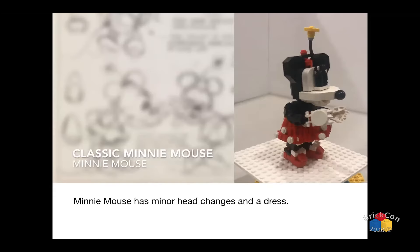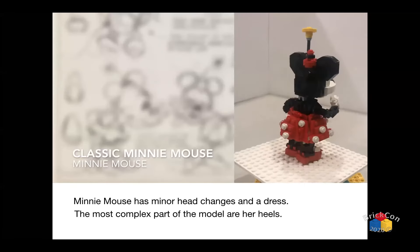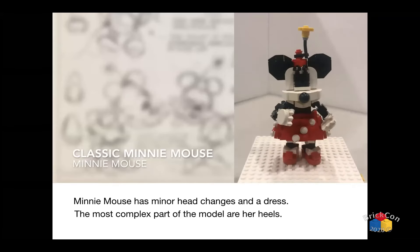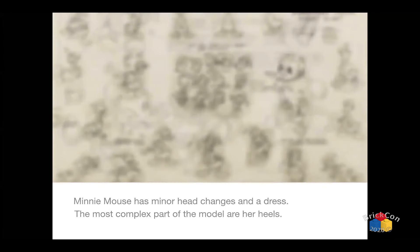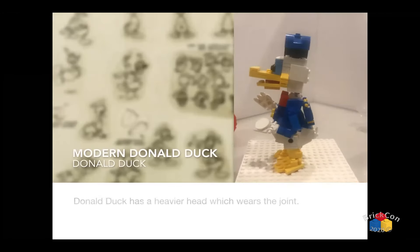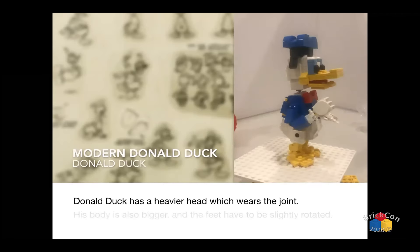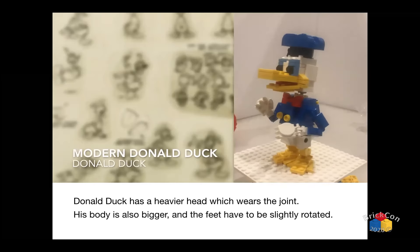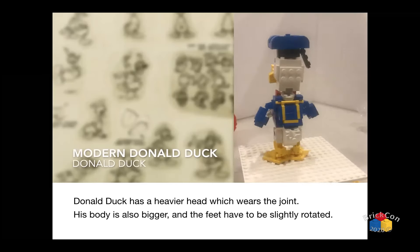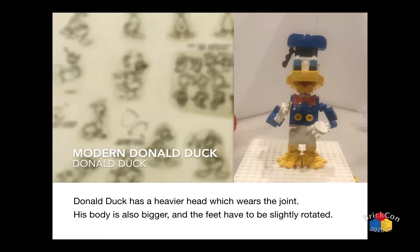If you take a look at Minnie's heels, there's a lot going on. Next one is Donald — he's a tough one. His head is big and it's all riding on the ball joint. The ball joints do wear out, and I have to switch them out every so often. His arms also use a single stud joint. And now we change the model a little bit and go with Goofy.